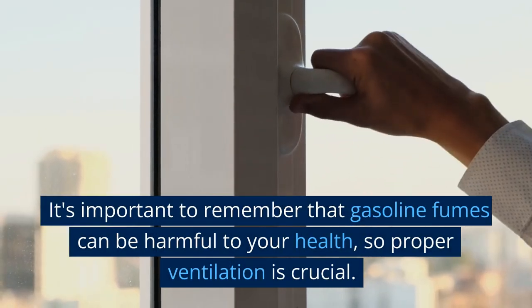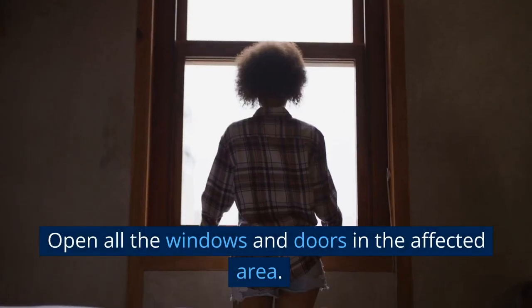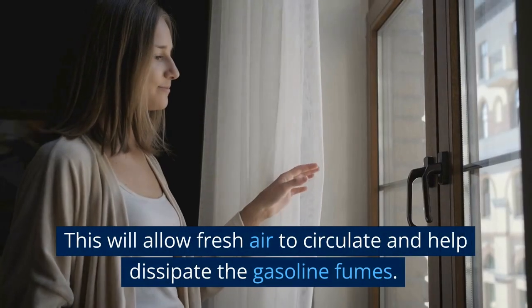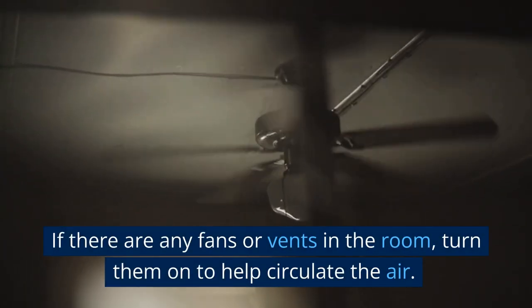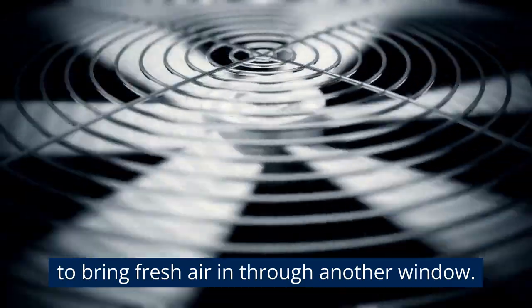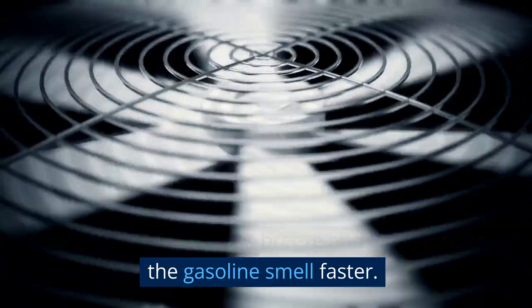Ventilate the area. It's important to remember that gasoline fumes can be harmful to your health, so proper ventilation is crucial. Open all the windows and doors in the affected area — this will allow fresh air to circulate and help dissipate the gasoline fumes. If there are any fans or vents in the room, turn them on to help circulate the air. If the weather permits, consider using a box fan to blow air out of one window and another box fan to bring fresh air in through another window. This will create a cross breeze and help remove the gasoline smell faster.